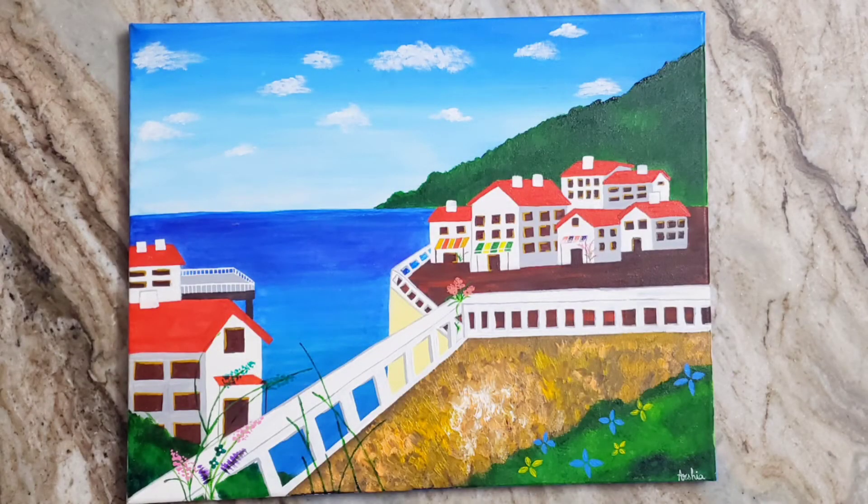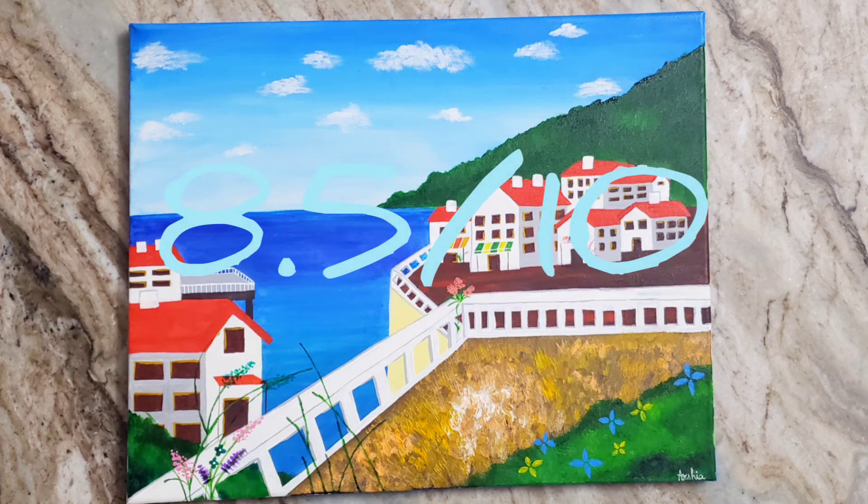This next one is a Mediterranean canvas. I did it while I was about 12 years old. It's not bad, so I rate it an 8.5 out of 10.